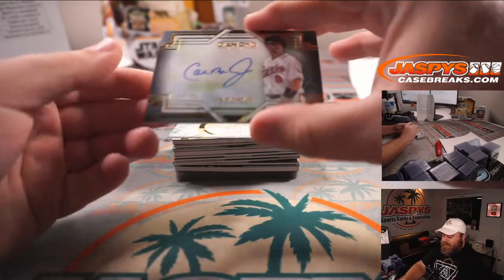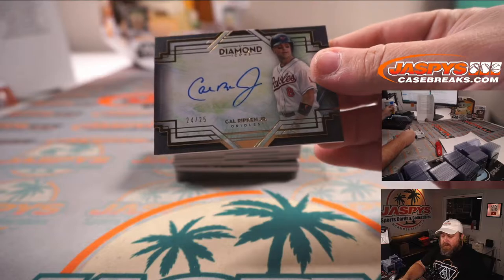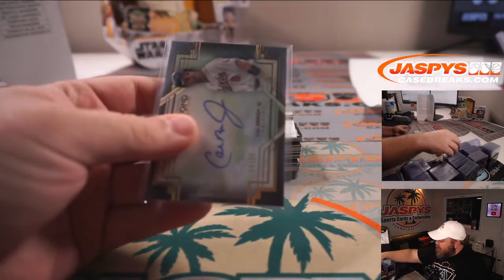Our first hit right off the bat is Cal Ripken Jr., 24 out of 25, for the Baltimore Orioles and Sean O'Leary. Good name to start with.